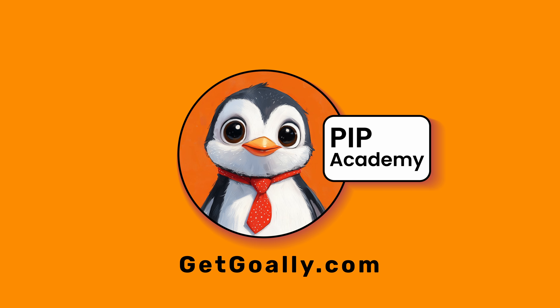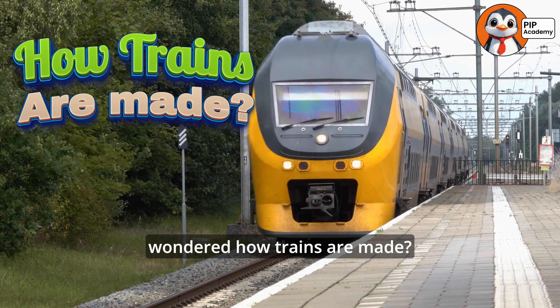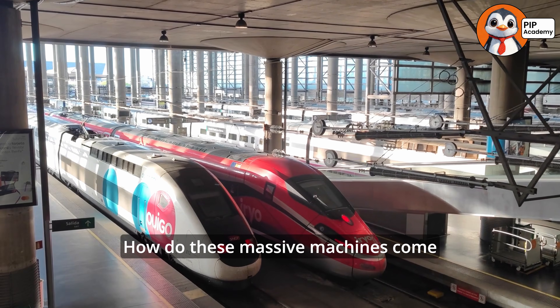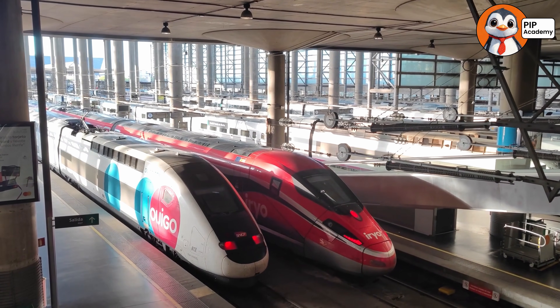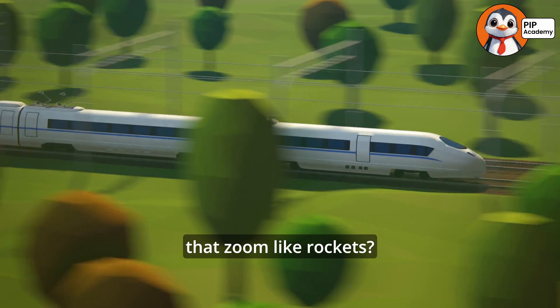Welcome to Goalie's PIP Academy. Have you ever wondered how trains are made? How do these massive machines come together to carry people? And what about those super-fast high-speed trains that zoom like rockets?